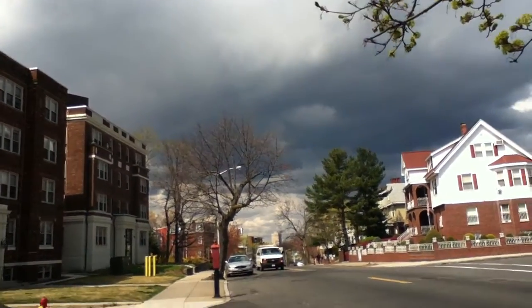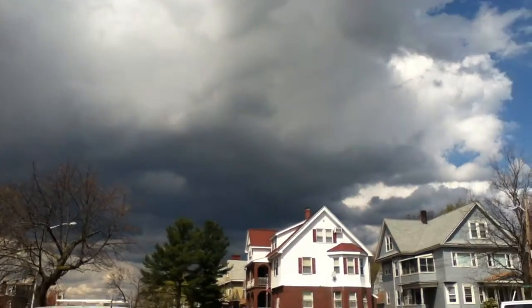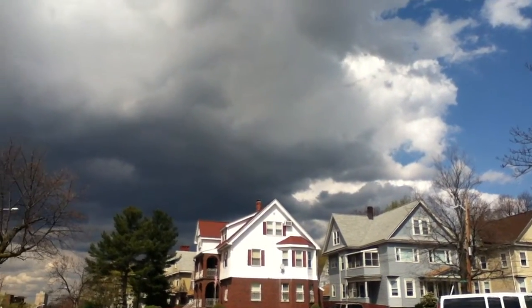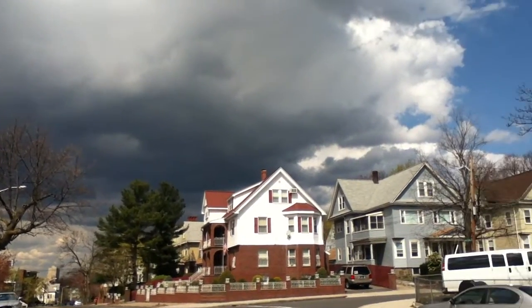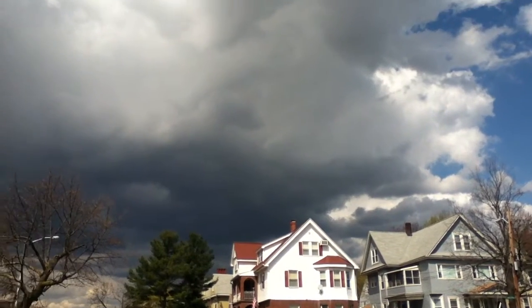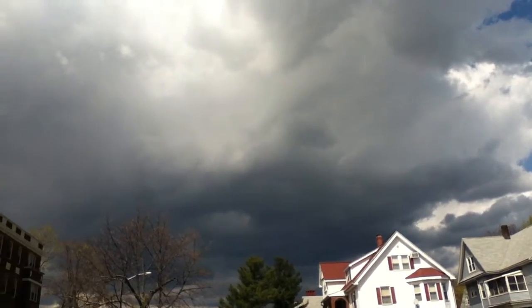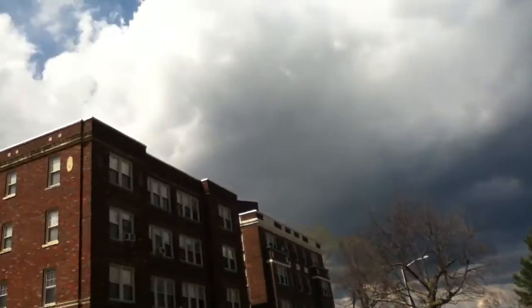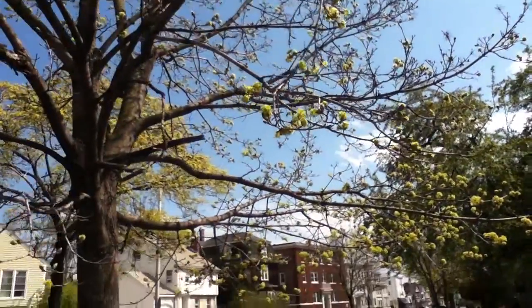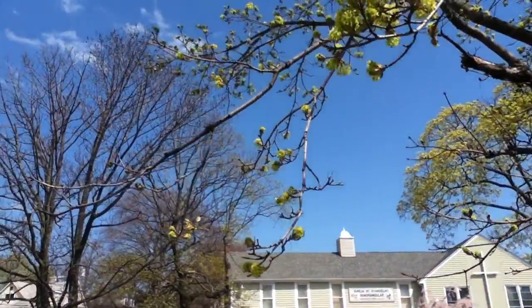Hi folks, welcome to my weather journal, day 71, April 11th, 2012. I'm pointing at some really interesting dark clouds that are just popping up here in the Boston area. We've been pretty sunny most of the day — it's just past one o'clock — and as you can see, there's still a lot of blue skies all around, especially to our southeast and east: beautiful blue skies.